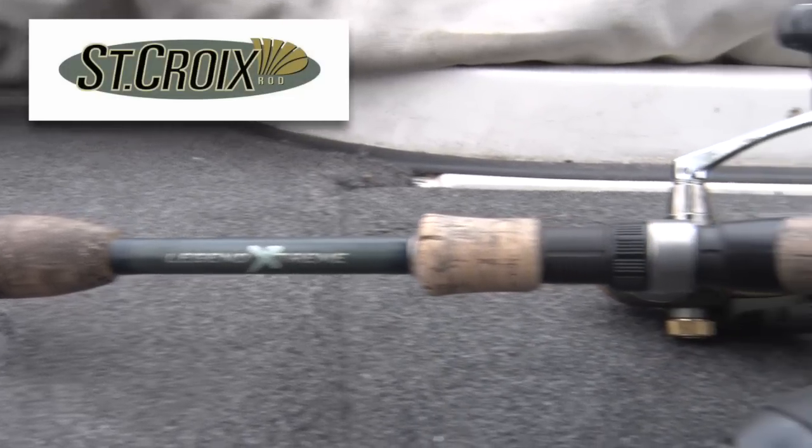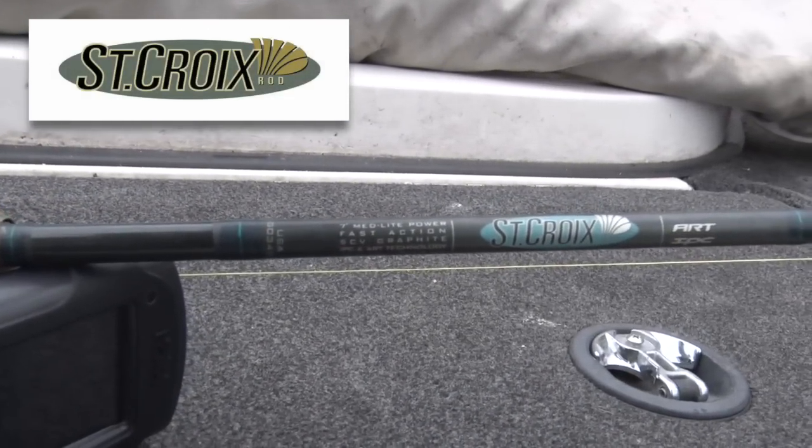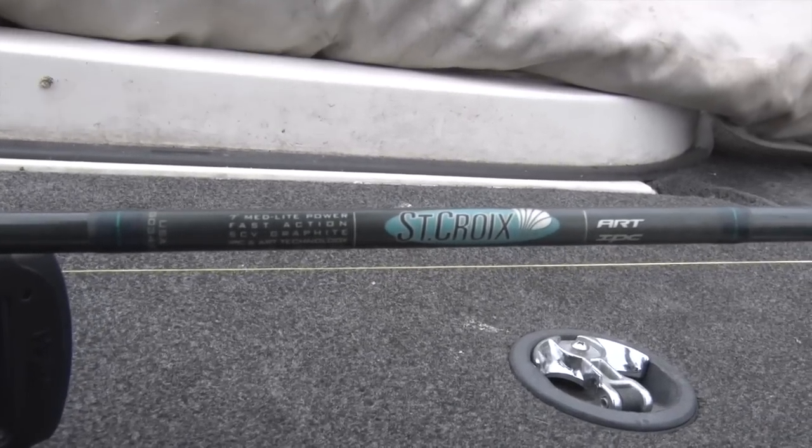I've got a braided main line, and that braided line coupled with a really sensitive rod — here I've got a 7-foot St. Croix Legend Extreme — that combination is going to help me detect those very light cold water crappie bites and help me put more fish in the boat.